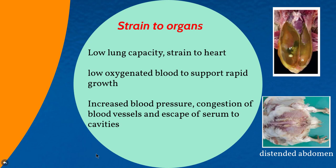Another issue is strain on organs as a result of fast growth rate. When birds are growing very fast, the capacity of the lungs may not be good enough to support the whole body, causing stress to the heart. This leads to low oxygenated blood, increased blood pressure, congestion of blood vessels, escape of serum into body cavities, and conditions such as ascites and sudden death syndrome.